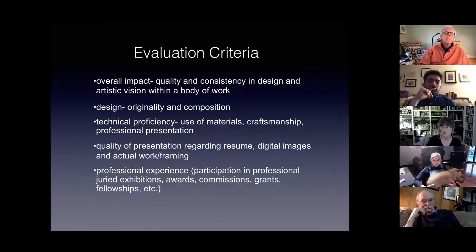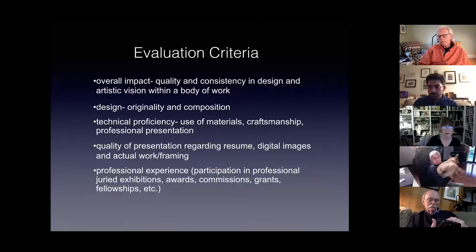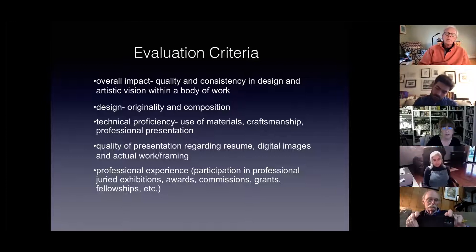Here's some of the evaluation criteria: overall impact, quality, consistency in design, and artistic vision within a body of work; design, originality, and composition; technical proficiency, use of materials, craftsmanship, professional presentation; quality of presentation regarding resume, digital images, and actual work — framing is very important. Professional experience: participation in professional jury exhibits, awards, commissions, grants, fellowships, etc.